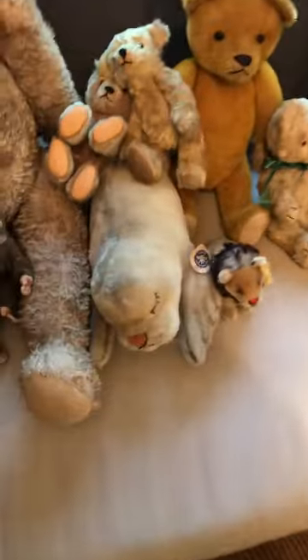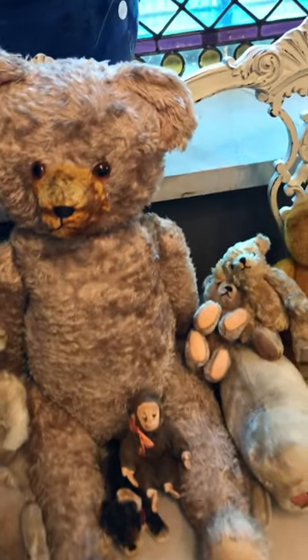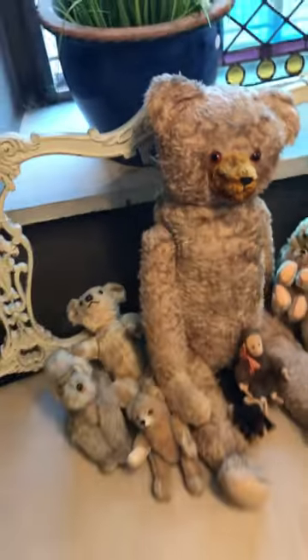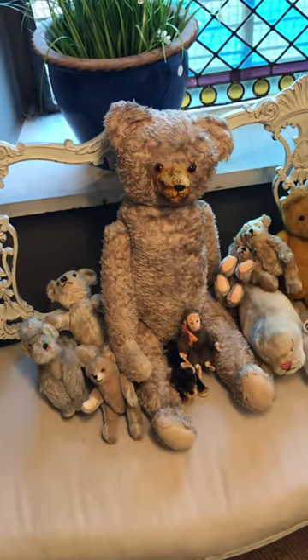A couple of these here have the Steiff labels and all the Steiff buttons. This one in particular is really impressive just because of the size, and it's got the unusual curved arms as well. Lovely eyes, just a really nice look — really nice collectible things and great decorative items.